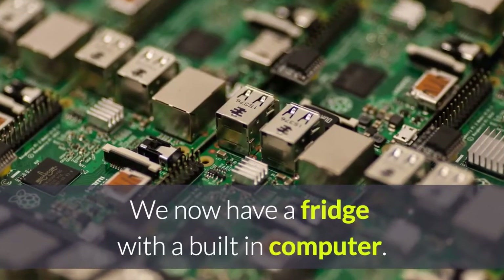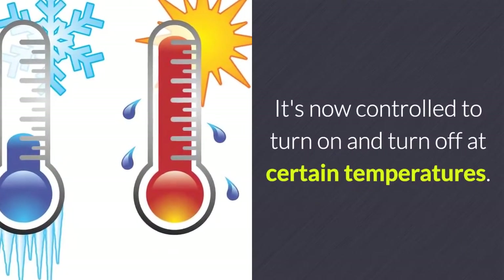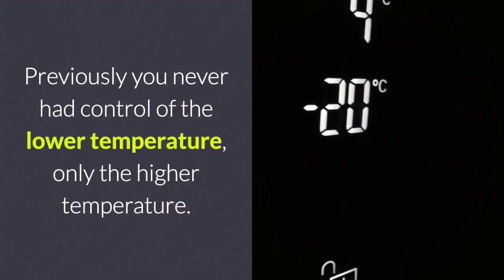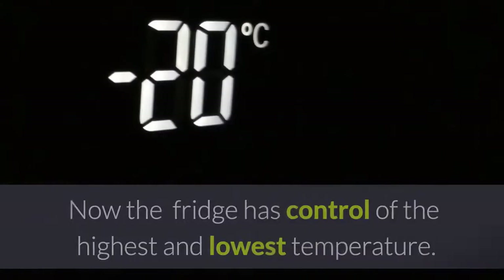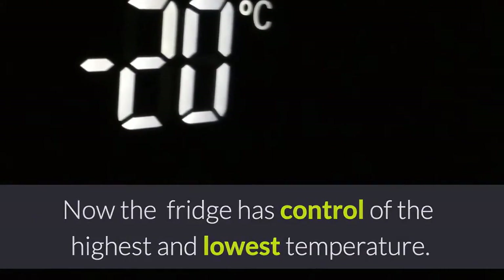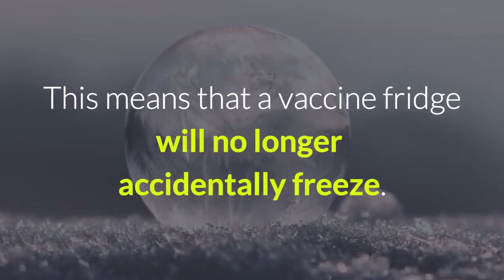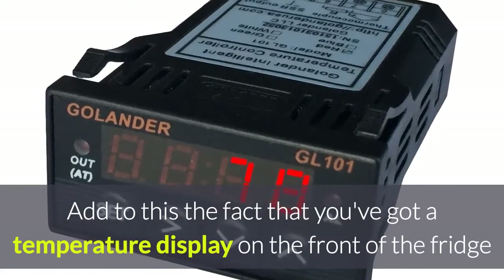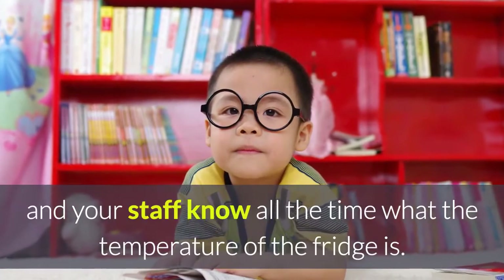We now have a fridge with a built-in computer. It's controlled to turn on and off at certain temperatures. Previously you never had control of the lower temperature, only the higher temperature, but now the fridge controls both the highest and lowest temperature, meaning that a vaccine fridge will no longer accidentally freeze. Add to this a temperature display on the front of the fridge, so staff know at all times what the temperature is.